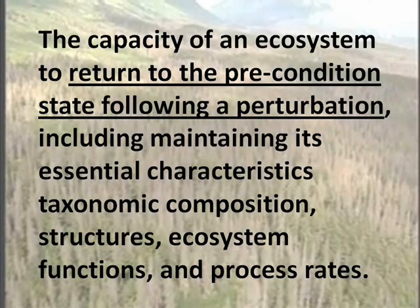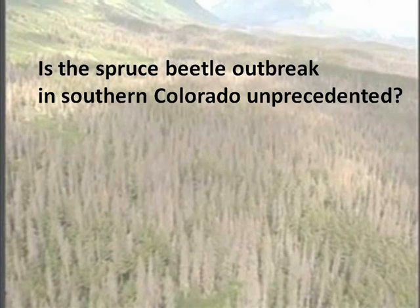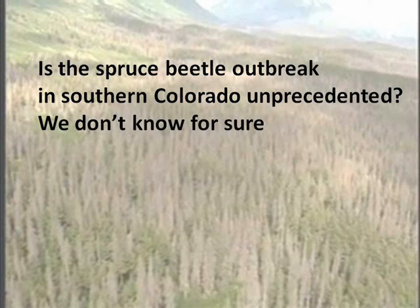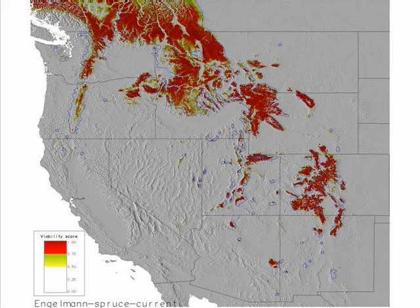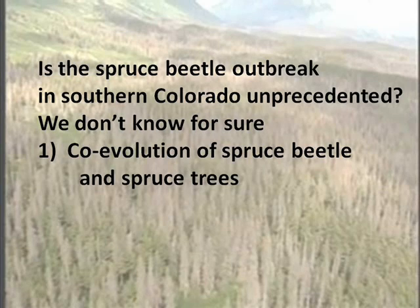Will the spruce stands of the Rio Grande National Forest return to the pre-outbreak state following this intense, large-scale perturbation? Well, the first question that comes to mind is, has this ever happened before? And the answer is, we simply don't know. This rotation started long before humans kept records on such things. Some of these trees are well over 300 years old. But we do have some evidence that can help us get to the answer. Spruce beetle and Engelman spruce trees are co-evolved. The distribution of spruce beetle and Engelman spruce are identical. In fact, this relationship is symbiotic. Spruce beetle is the disturbance event that clears away the old spruce stands and prepares the way for the next rotation.